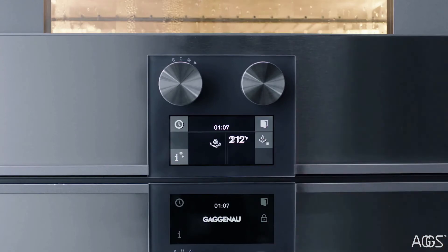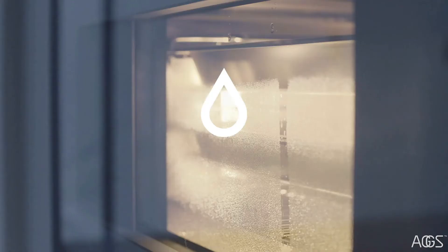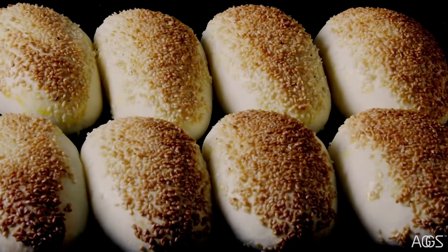Use the steam reduction mode to remove condensation and check on your food without opening the door — it will last 20 seconds. Use the misting mode to bring additional steam into the interior and add moisture to food while cooking bread or rolls.